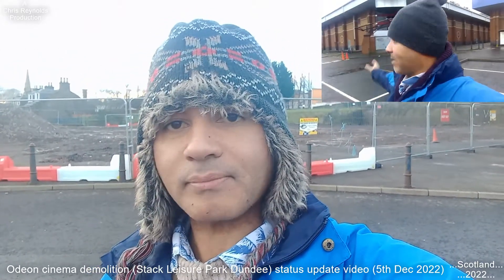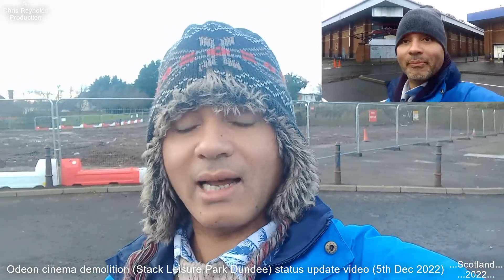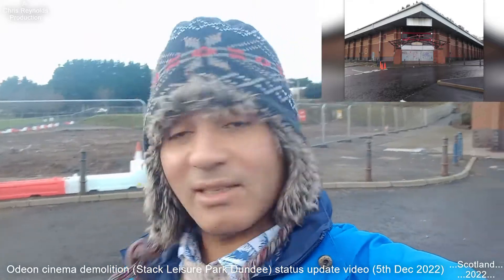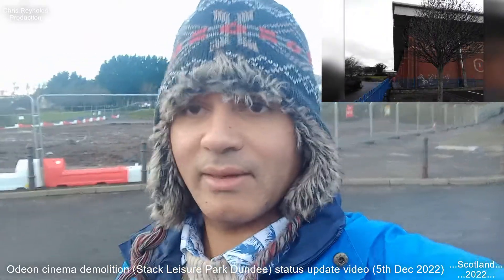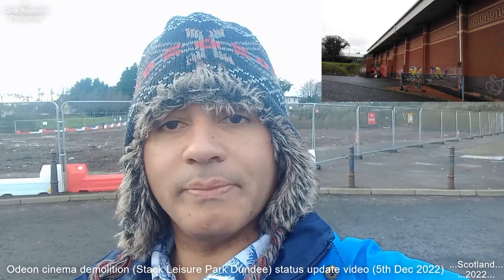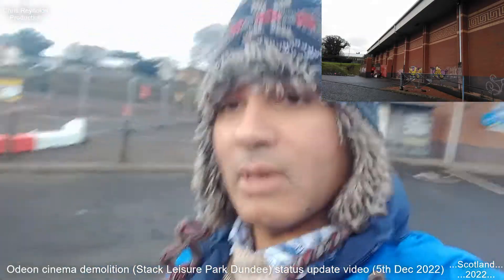Hello all, this is just an update video regarding where the Odeon Cinema once stood here at Dundee's Stark Leisure Park. The demolition started a couple of months ago and I've been cataloguing the demolition as it's been going on, showing you the different stages of it disappearing. This is an update of what the current land is like today, Monday the 5th of December 2022.